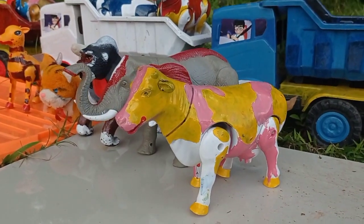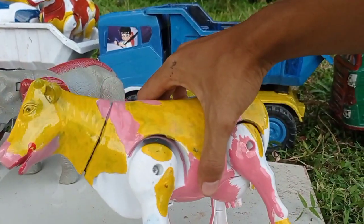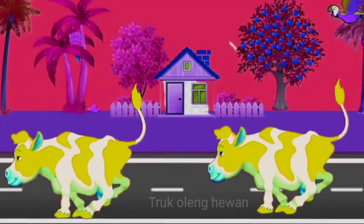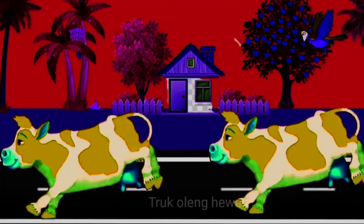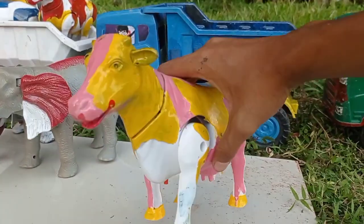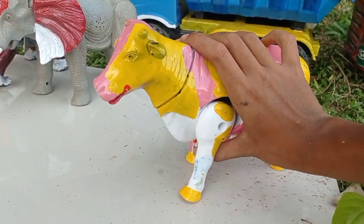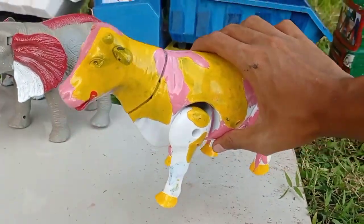Widih widih, lihat teman! Dan ini ada induk sapi warna kuning dan pink teman. Widih lucu, lucu lucu! Kita angkut ke dalam mobil, teruk teman!